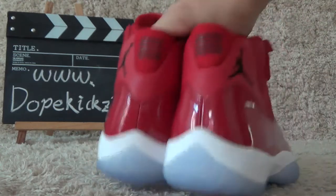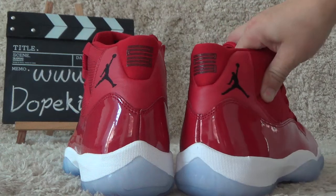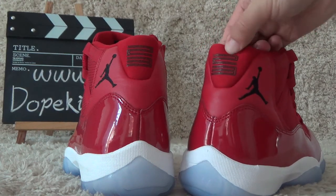And for the back side, we can also find the number 23 in black color.